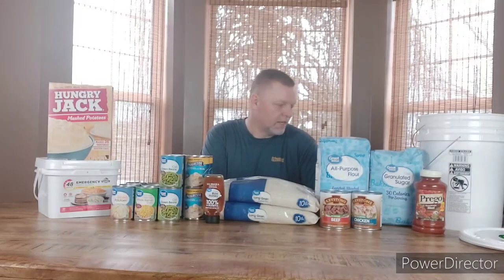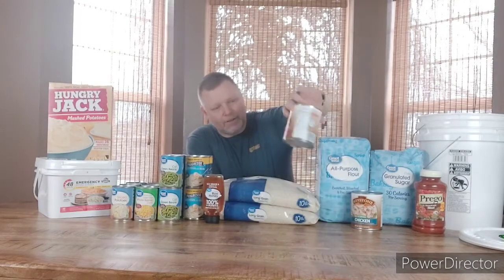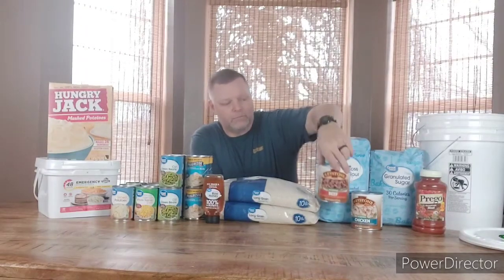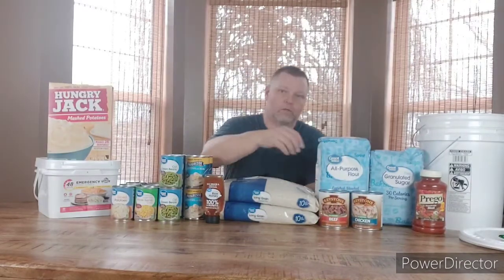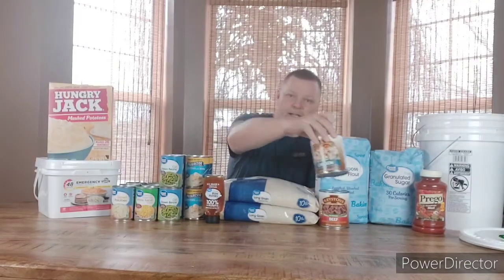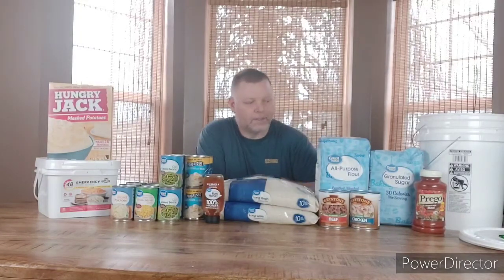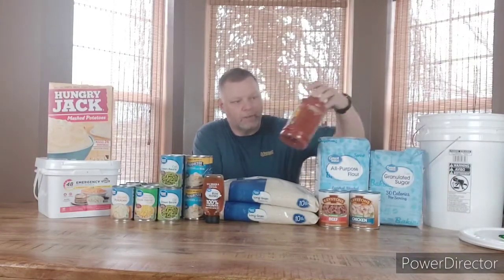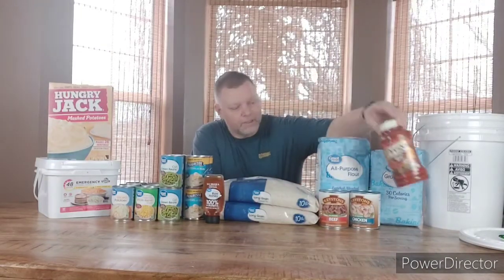I picked up another 10-pound bag of sugar — I've already got 20 pounds in mylar bags in my pantry, so that brings me up to 30 pounds. I picked up some more canned goods: one can of Keystone beef, which is $8 a can right now, and one can of Keystone chicken, also $8 a can. I also picked up another jar of pasta sauce to replenish — we had pasta this week so I used one.